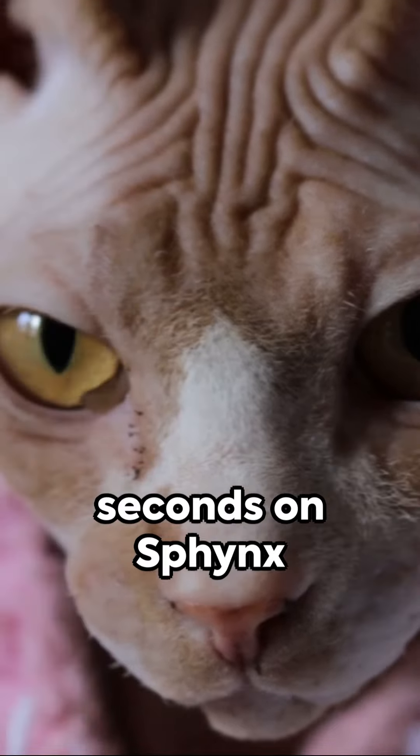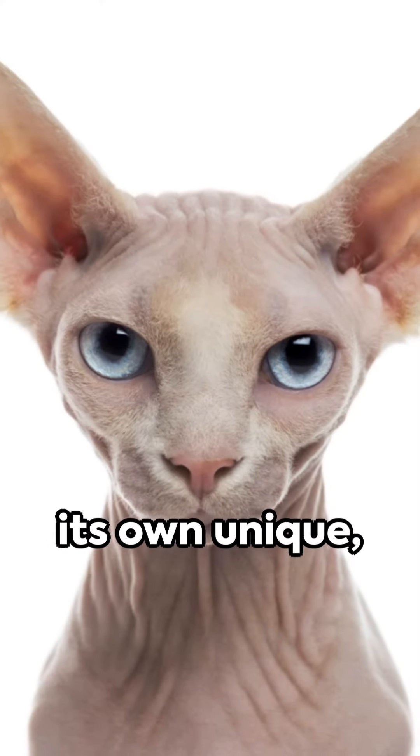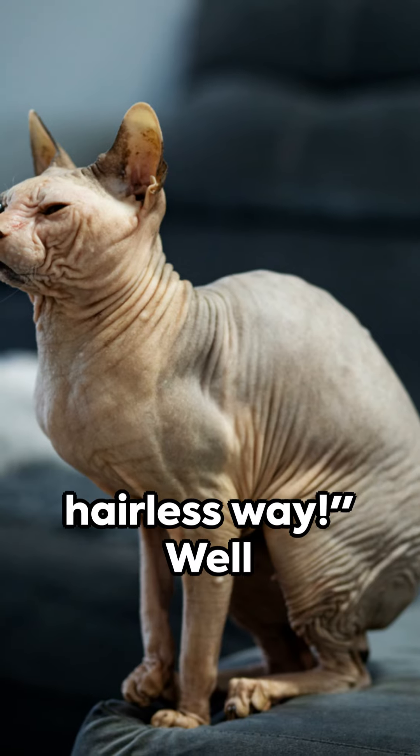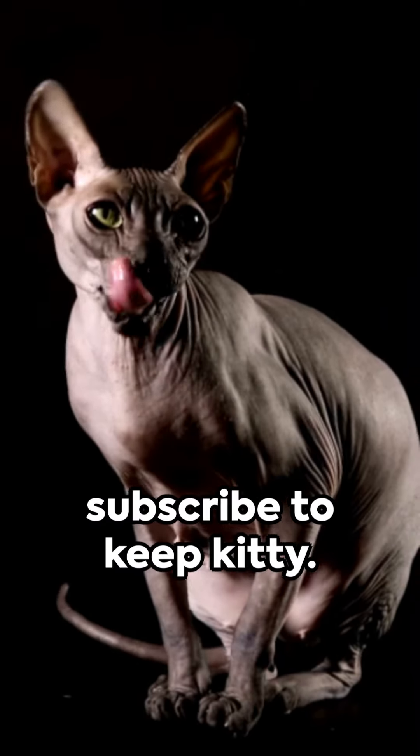That's your 60 seconds on Sphinx Cats, folks — a breed that redefines beauty in its own unique, hairless way. To learn more about cat breeds and other cat care tips, subscribe to Keep Kitty.